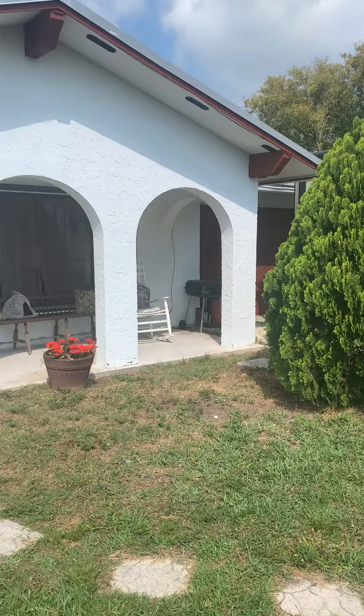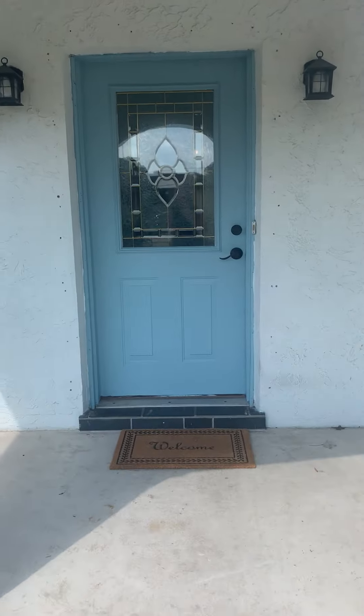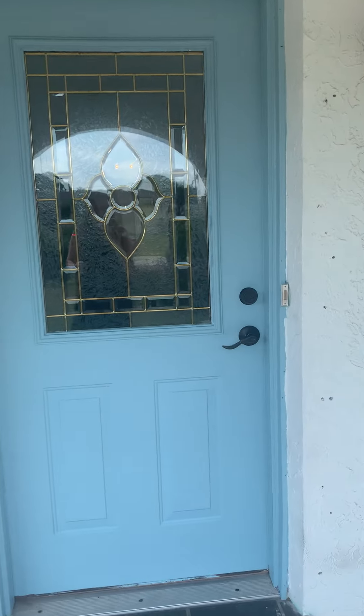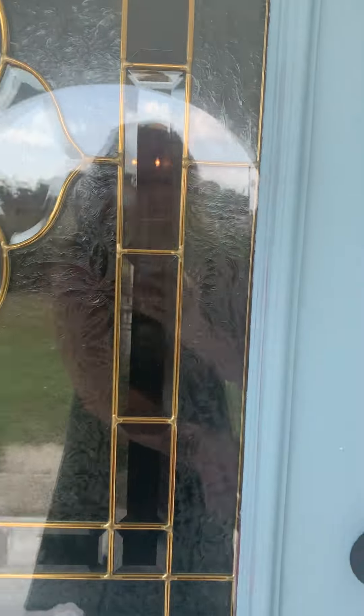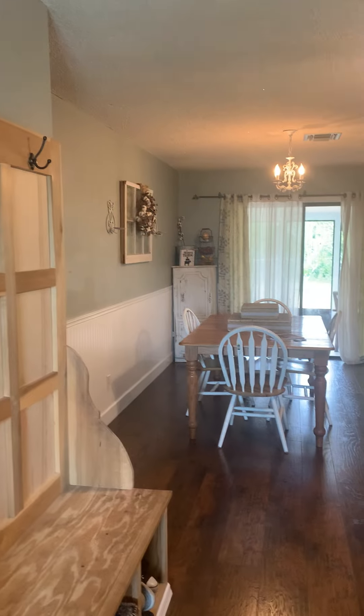This beautiful home is solid concrete block, three bedrooms, two baths, one car garage, and just a little over 1,200 square feet. This home is conveniently located in a non-HOA subdivision, so no worrying about HOA dues, deed restrictions, or anything of that nature.